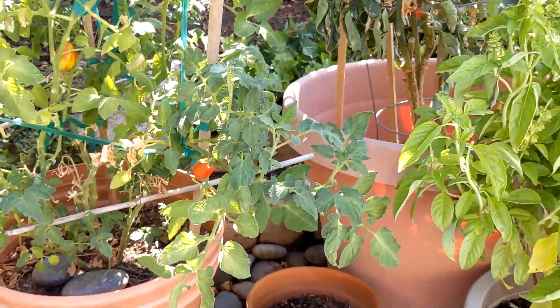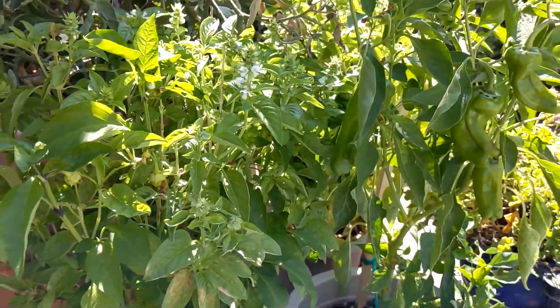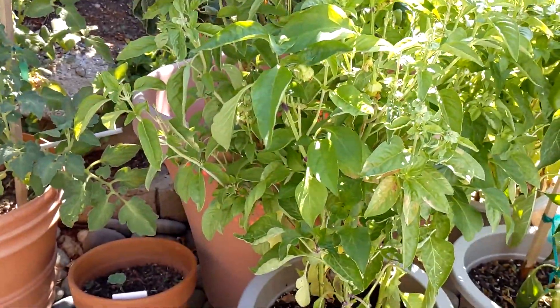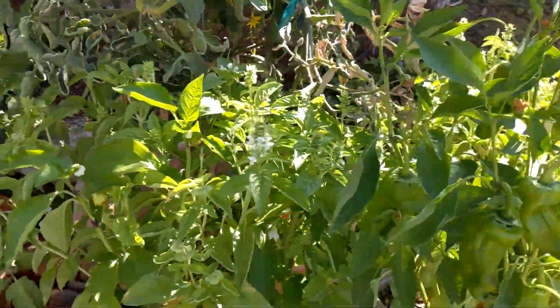I've got a bunch of stuff to do. It's hot and I'm struggling here, but ultimately the garden is surviving. I'm going to keep water on it and we'll see by next week's update where we are on all of this.